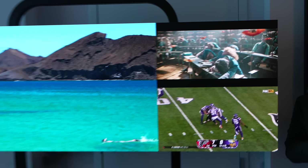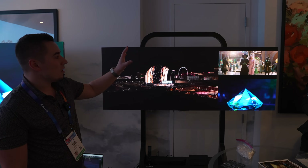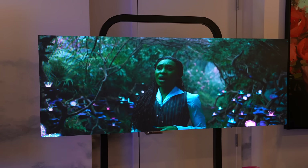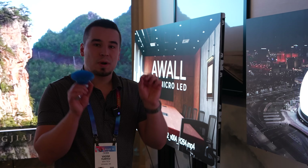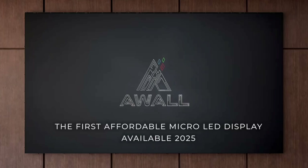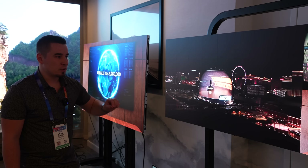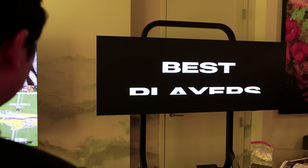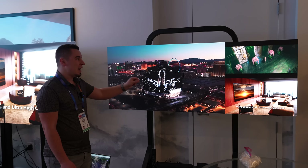They actually have it set up in multi-view, which is awesome — you have a 16x9 display right here and you can watch a couple of other movies or TV shows on the side, switching between them with a remote control. The most impressive part is the price point. This 75-inch has a 21:9 aspect ratio, which is cinemascope, meaning you can watch widescreen movies across the whole thing.